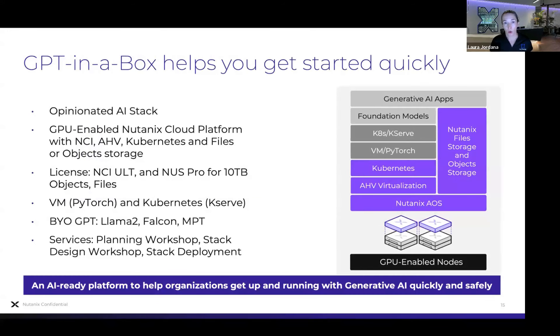Our answer to these challenges was GPT-in-a-Box, launched last August — almost a year ago now. We put together an opinionated stack using open source tools with PyTorch and Kubeflow, running right on top of AHV and Kubernetes, using files and object storage, Nutanix AOS underneath, and GPU-enabled nodes as the foundation. Everything in purple is part of the Nutanix Cloud Platform; the GPT-in-a-Box piece is distributed as an open source software package, validated against several models. We also offer services to help you get up and running, and partnerships as well.